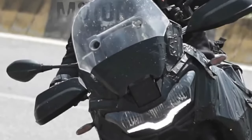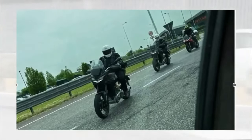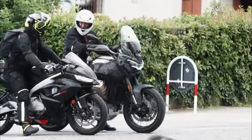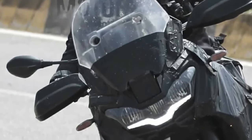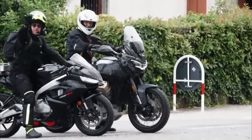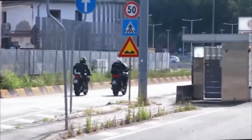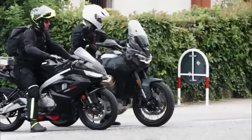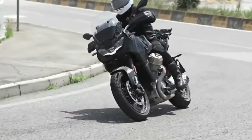The dimensions of the Moto Guzzi V100 Mandello 2024 are 2,126 mm in length, 835 mm in width, and 1,416 mm wheelbase. Its curb weight is 233 kg and seat height is 815 mm. Stay tuned for more 2024 Moto Guzzi motorcycle news and information as it is released.